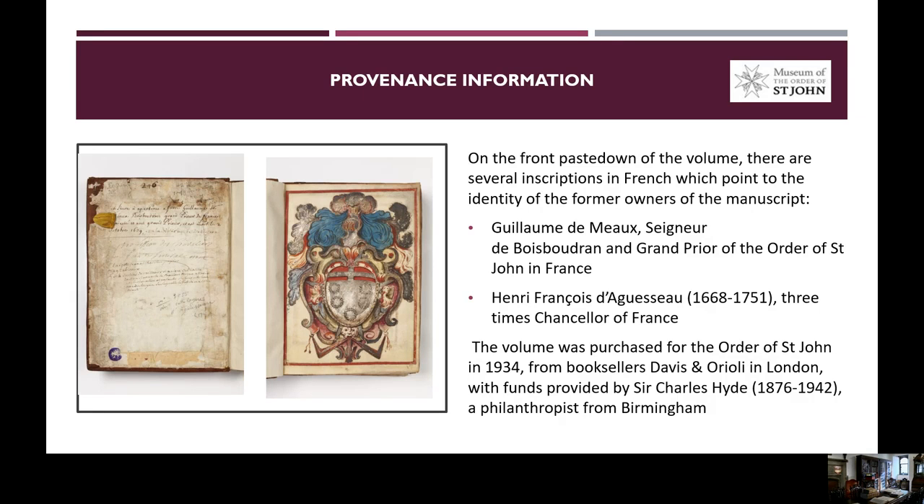From our records, we know that this copy was purchased for the Order of Saint John in 1934 from booksellers Davies Davies and Orioli in London, with funds that were provided by Sir Charles Hyde, a philanthropist from Birmingham.